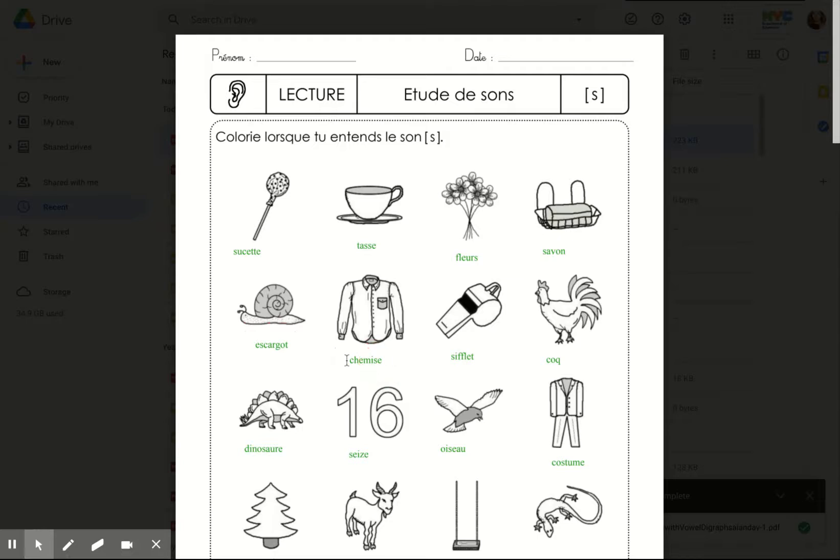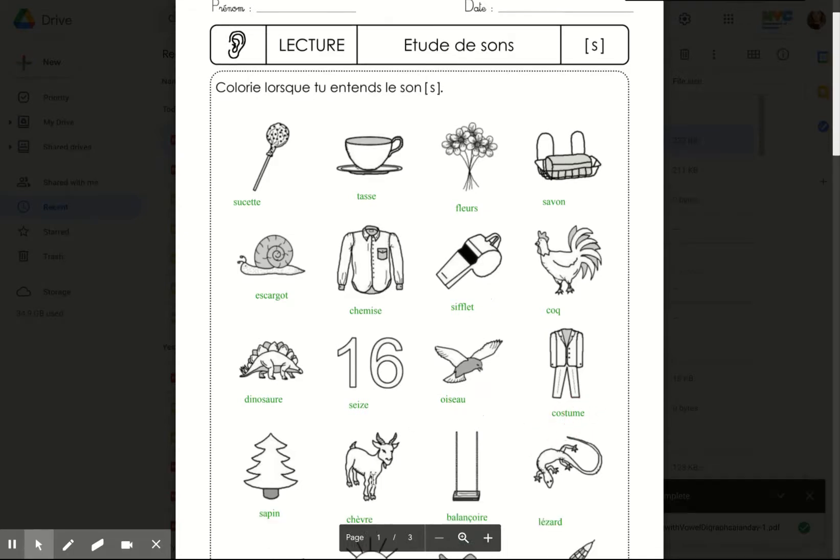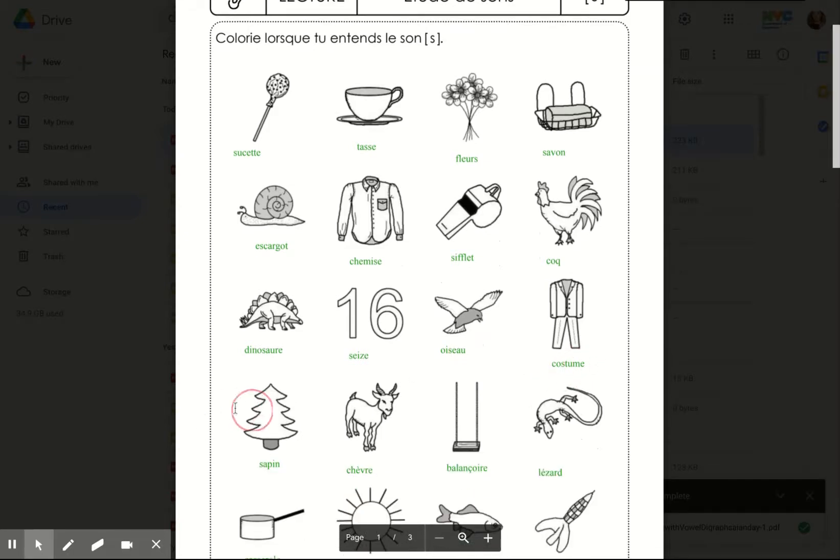Escargot. Chemise. Sifflet. Coq. Dinosaure, seize. Oiseau. Costume. Sapin. Chèvre. Balançoire.